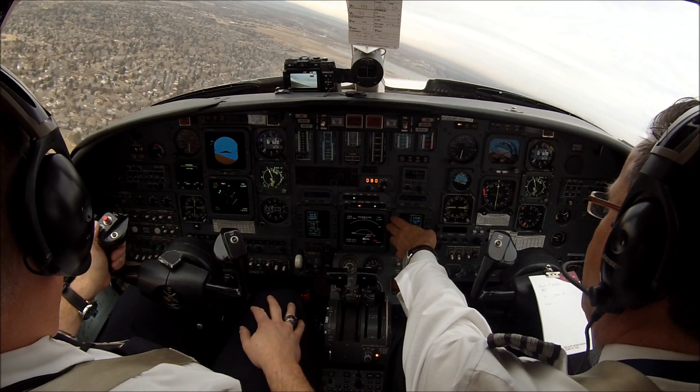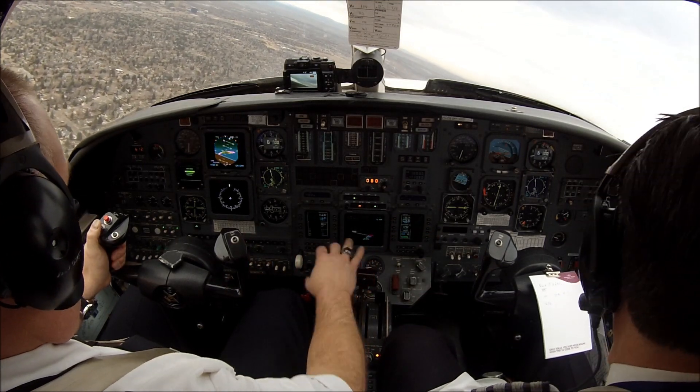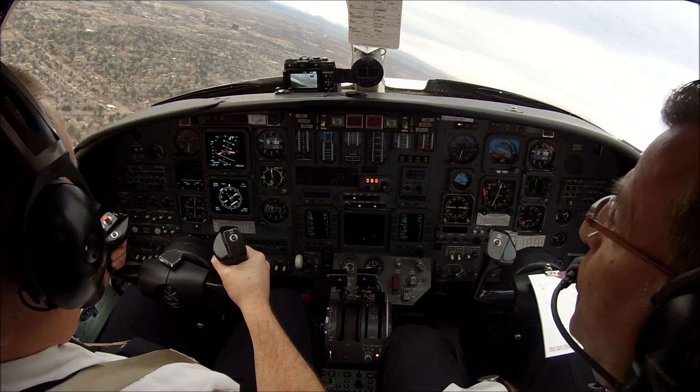Take care, thank you very much for your hospitality. Pressurization looks funny, but we're on it.